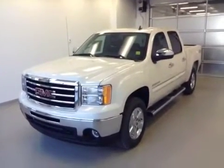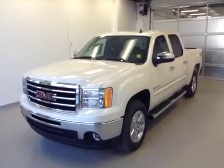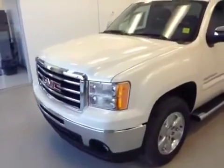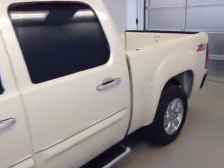This is stock number 127907. It's a 2013 GMC Sierra 1500. It is an SLE crew cab and it is white diamond in color. The vehicle has a 5.3 liter V8 married to a six-speed automatic transmission.